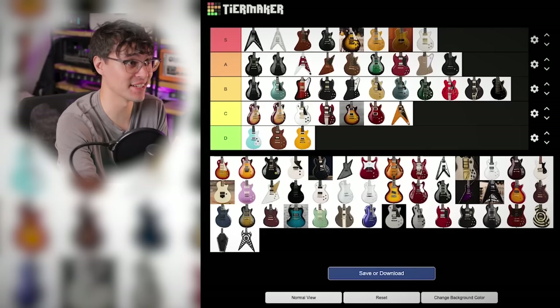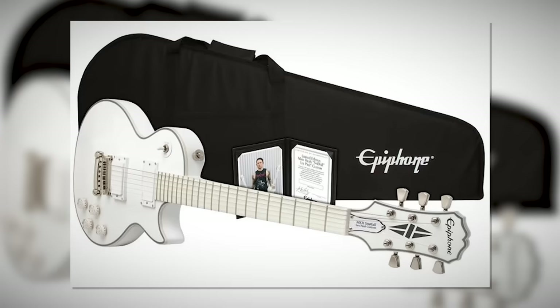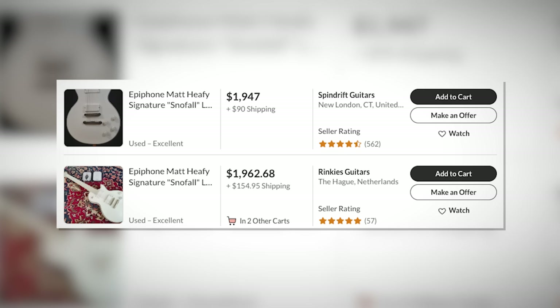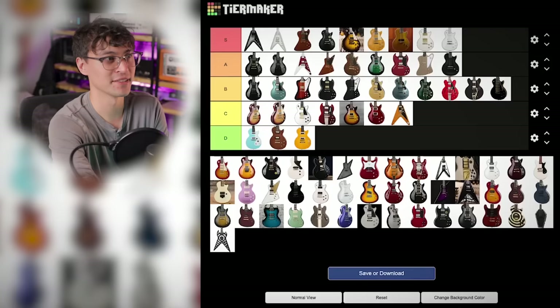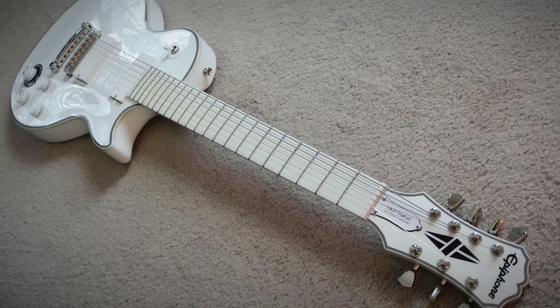The next one is instant S tier too: Matt Heafy's Six String Snowfall. I'm still very mad at myself for not picking this one up when it was available. Access neck heel, all white, white phenolic fingerboard — it's the only time they've ever done that on a Les Paul. I love this one so much, and they're so expensive now. And just like the black version, the Seven String gets dinged a tier for the shorter scale length. But the visual theme and the white phenolic fingerboard still make it a really cool guitar.